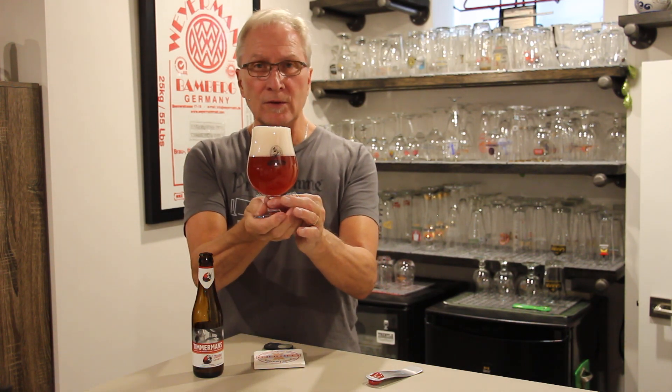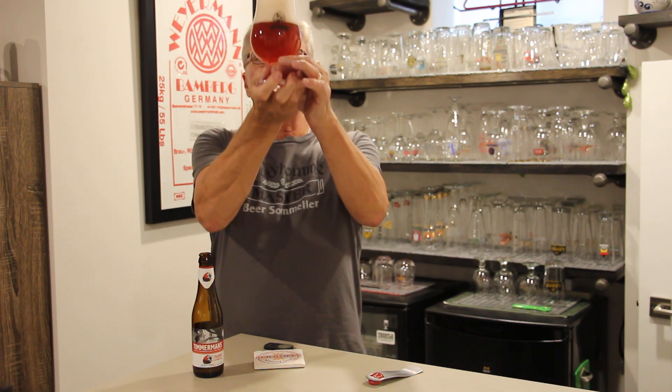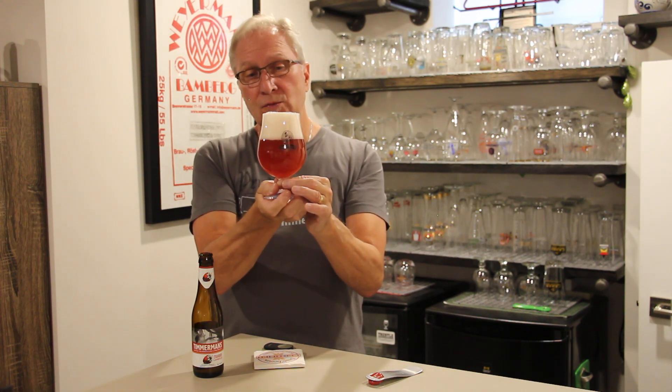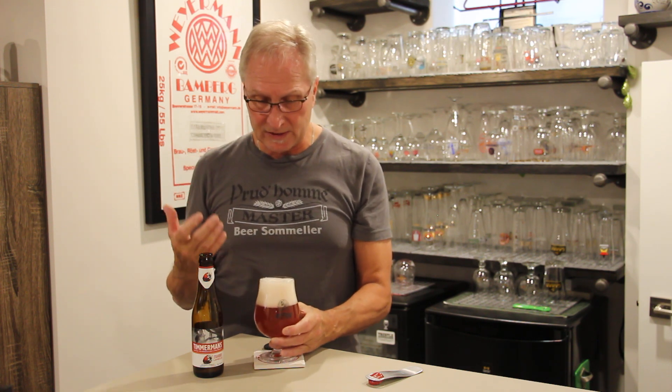And there we have it — I give to you the Timmermans Strawberry Lambic. You can see what a beautiful color it is. It's this deep, dark strawberry red. It's very cloudy because it is re-fermented, and the foam is not white — it's got this slight tinge of pink to it. Now when you see framboises or Krieks, they typically have more of a rose-colored pink foam.